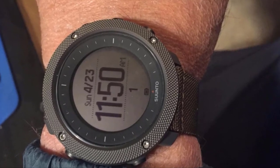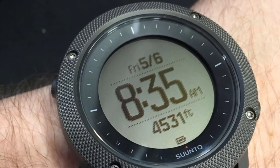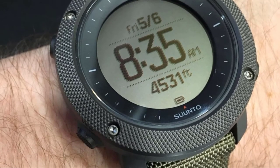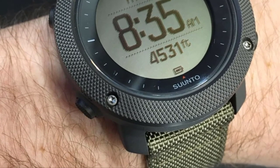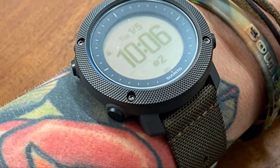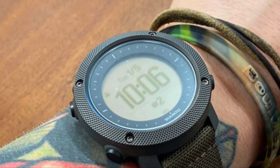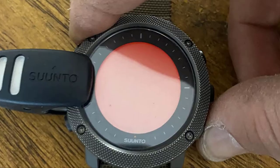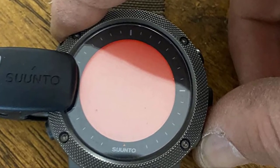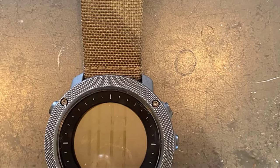Amazingly, the Suunto Traverse hunting watch is Android and iOS phone compatible. Another unexpected feature is the watch display that is night vision goggle compatible. The sunset and sunrise alerts are a plus. Other features include the backlight glow, topological maps, breadcrumbs, and a wearable 2200mAh power pack that comes with it. The battery life runs up to around 100 hours in GPS mode, but a more durable battery life of up to 120 hours is also achievable.